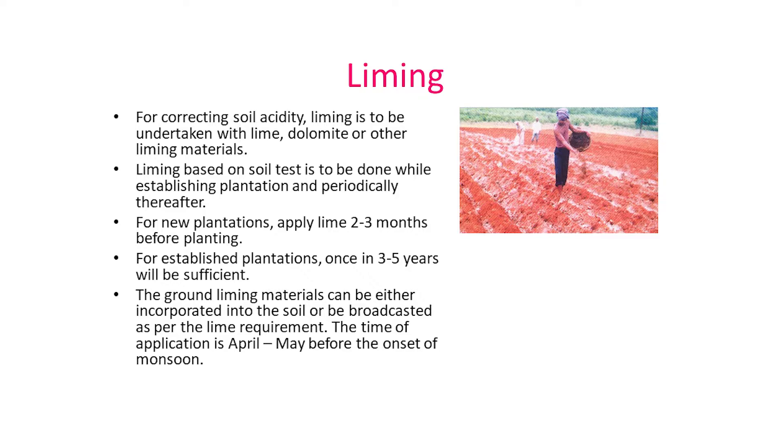For correcting soil acidity, liming is to be undertaken with lime, dolomite or other liming materials. Liming is recommended 2-3 months before planting in new plantations, while in established plantations it can be done once in 3-5 years. Liming can be done during April-May before the onset of monsoon.